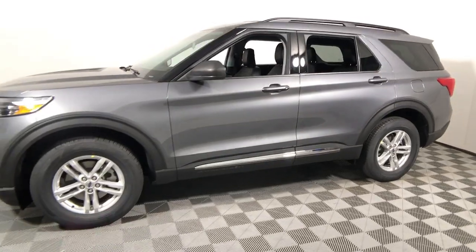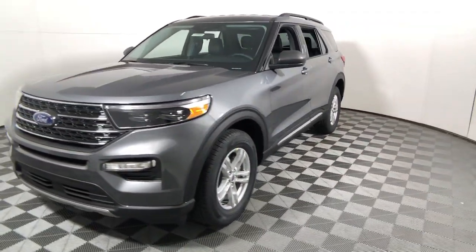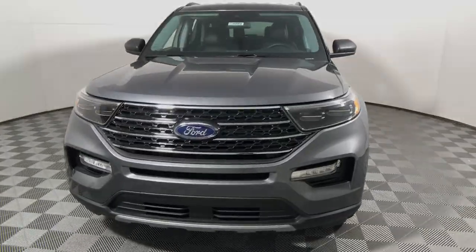Don't miss the chance to drive home in this handsome and versatile Explorer. Our team will give you an outstanding test drive experience.